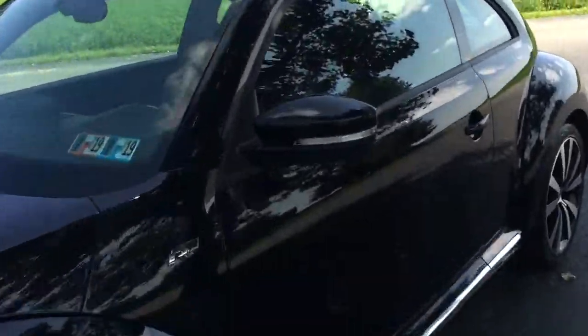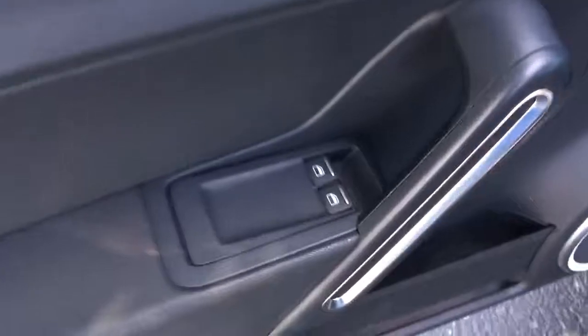All right, let's check it out. You've got turn signals on the mirrors, but that's not really what this car is about. It's got the cool pedals, but that's not really what this car is about. It's got power windows, power locks, power mirrors — that's not what the car is about.